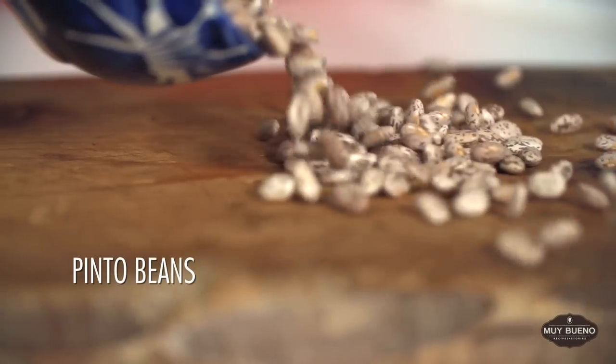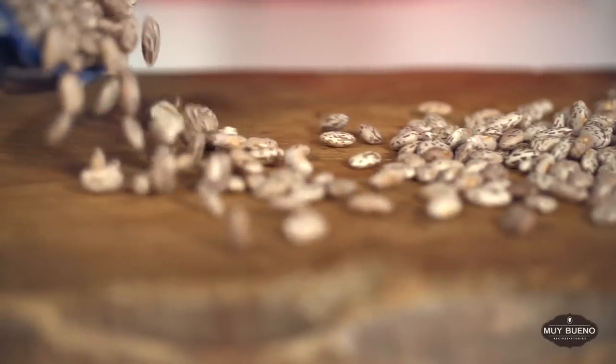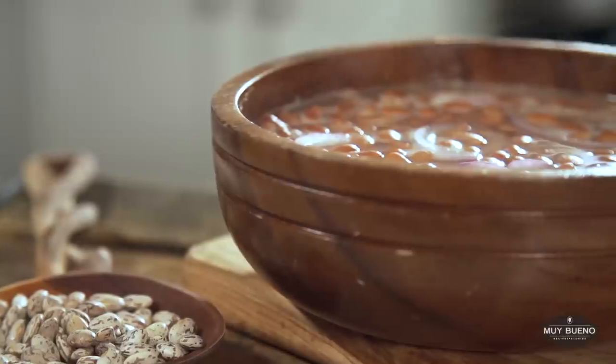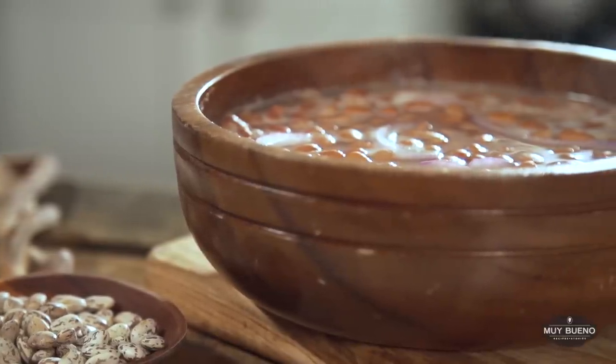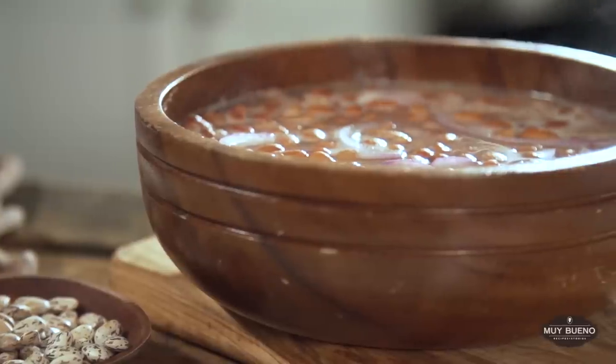Pinto beans are the most common bean in the United States and northern Mexico. It gets its name from its spotted color — think pinto horse. Once cooked, the beans can be eaten whole, mashed, or refried. My favorite is freshly made frijoles de la olla.